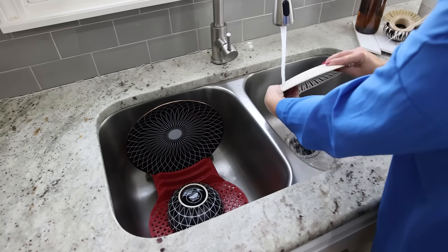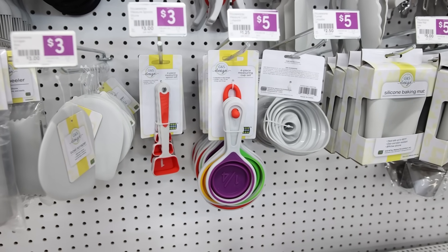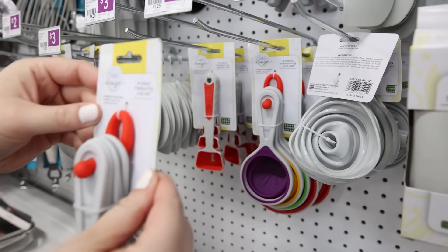If you don't have a lot of space in your kitchen drawers, try out these collapsible measuring cups — they're going to save a ton of space.